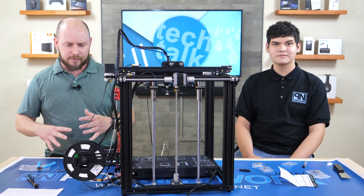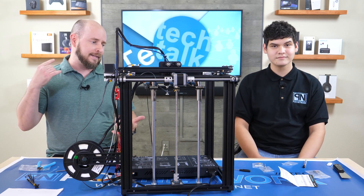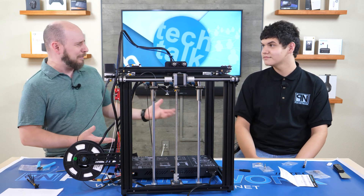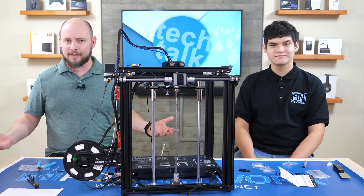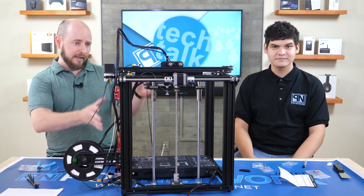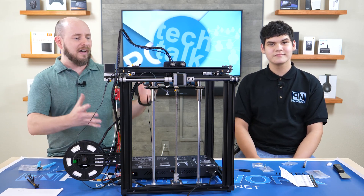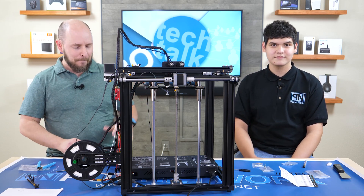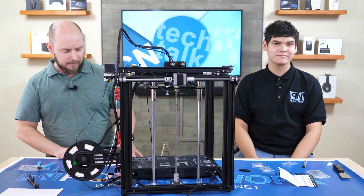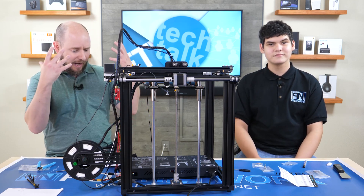Recently, we reached out to a couple of companies, including Creality 3D, as well as the Tivo company, to see if they wanted to work with us on a story. Neither company reached out to us, but it's okay because we begged, we pleaded, and we got the funding — or the permission at least — to get a 3D printer. We decided to go with the Ender 5 Pro from Creality. They don't get sponsorship or any credit for this because we paid for it with our own studio funding. But we got it, because you guys asked and we delivered.